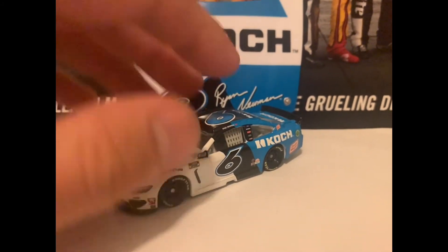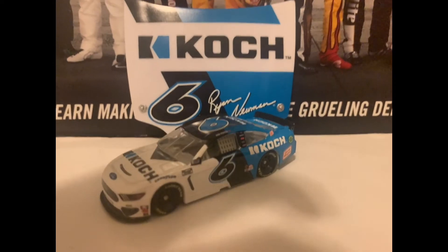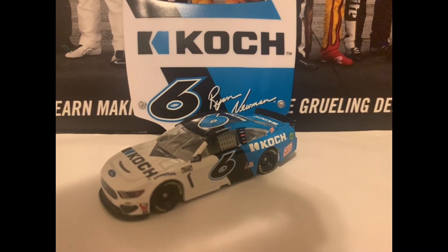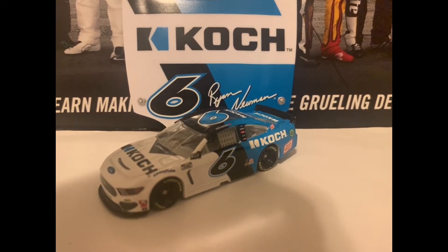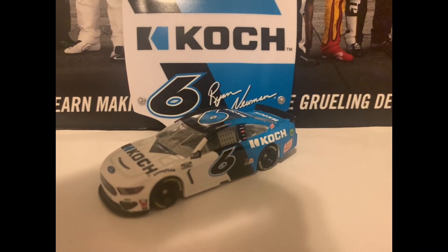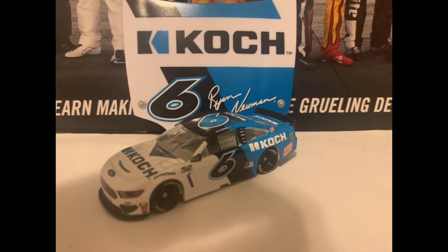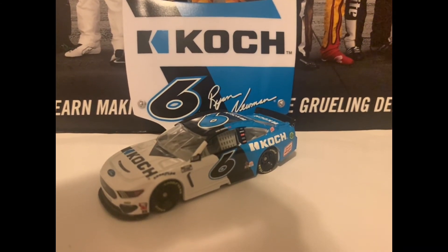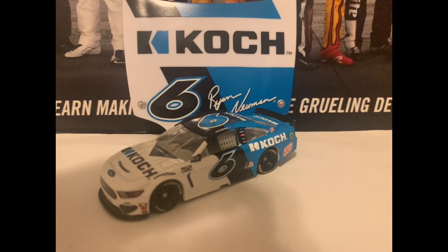If you guys are big Ryan Newman fans and want to get this car, I recommend you do so. If you want to do reenactments or a series, I totally recommend that as well. I highly suggest getting Ryan Newman's Koch car. You can get it in Authentics or in the Gold Series.